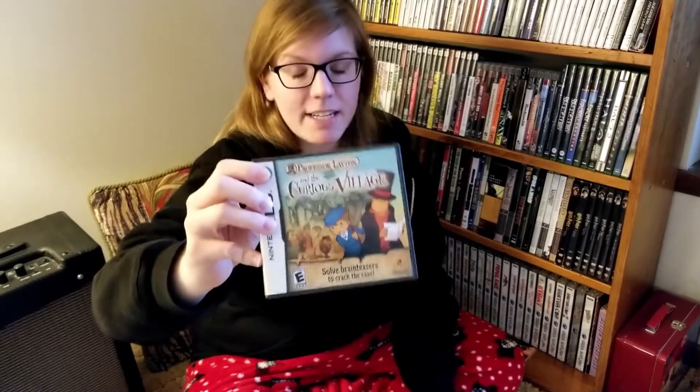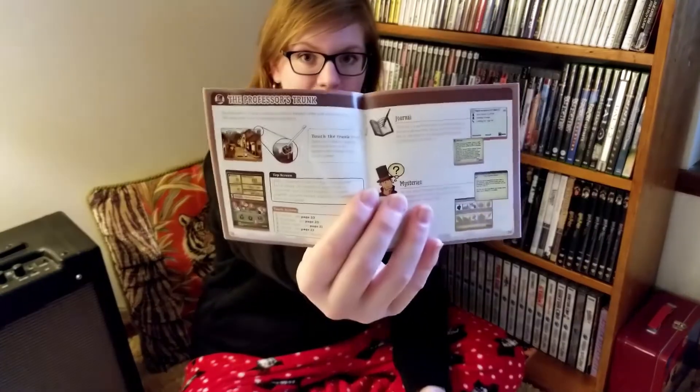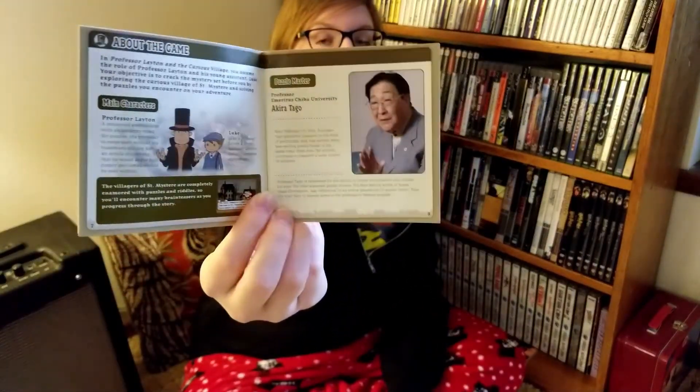Next we have Professor Layton and the Curious Village. This game shocked me — at the time it was my favorite game. I like puzzle games, but I had never played a puzzle game with such a good story and great voice acting. Very good game. We've got to open it — it comes with a colored manual. Good job, Level Five. Akira Tago, the man who is the puzzle master of this game and all the games after it. I totally recommend this game — it's amazing, it's good, it's fun, it's interesting.